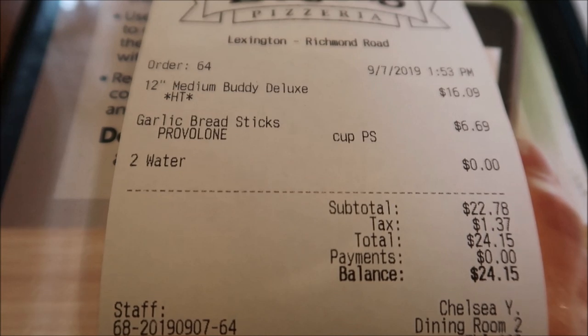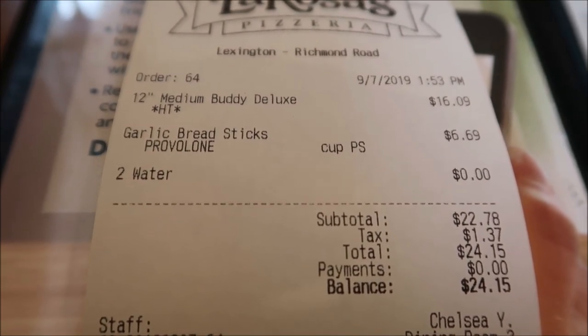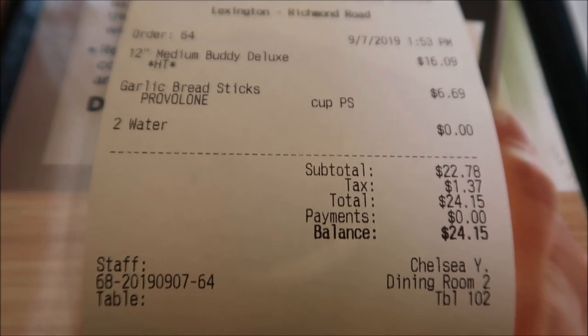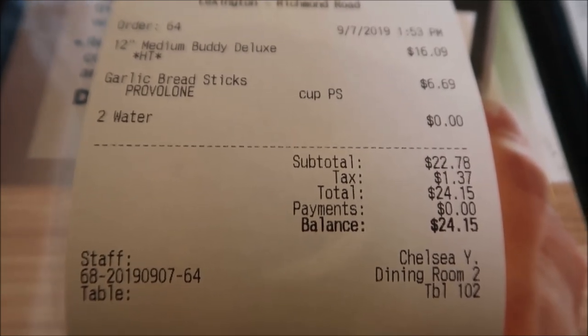Our total was $24.15. We got the 12-inch pizza and the breadsticks, with water to drink which was free. We will definitely be leaving a tip, but the initial total was $24.15.